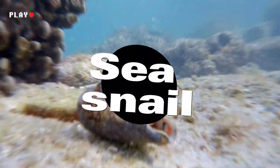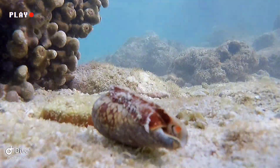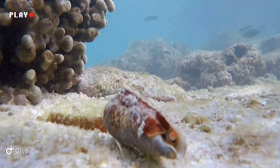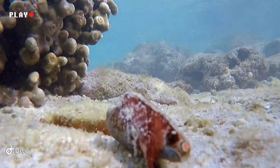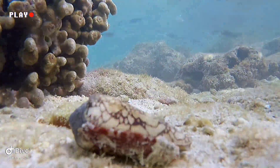The sea snail Conus textile is a species of predatory marine snail found in the Indian and Pacific Oceans. It is commonly known as the textile cone, the cloth of gold cone, or the killer cone snail, and is known for its potent venom, which it uses to immobilize and kill its prey.